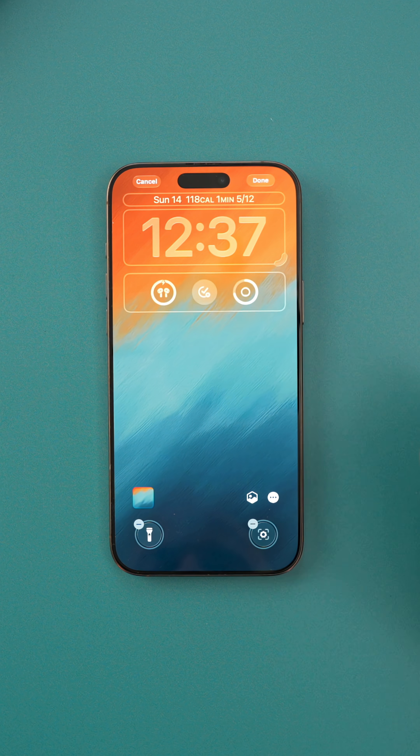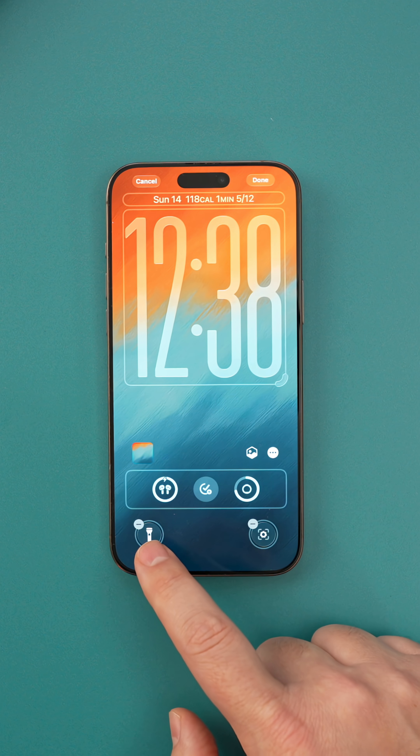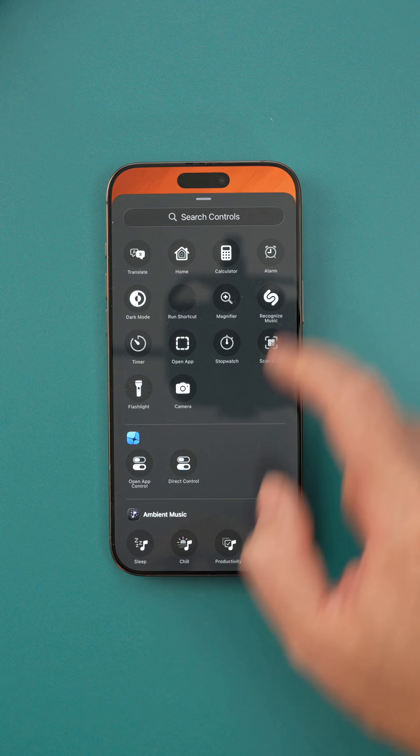Then you can update your widgets. Tap in the widget area and swap in the new dynamic widgets. You can see things like live weather, calendar, or even your move rings without necessarily opening your phone.